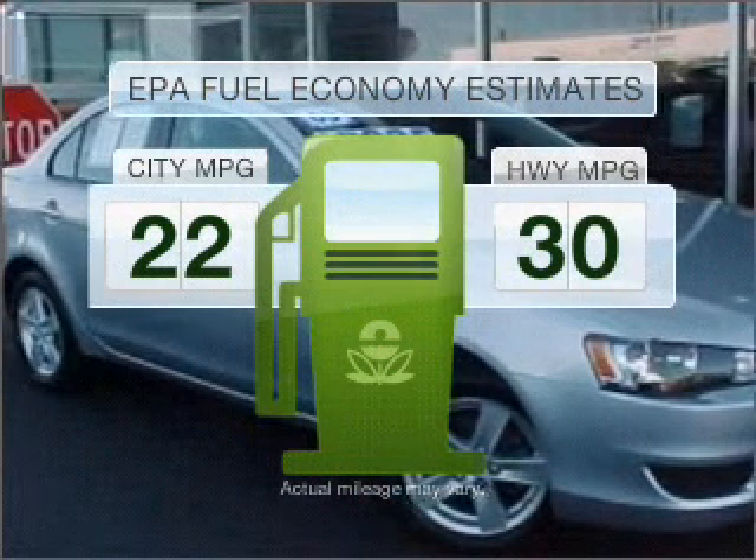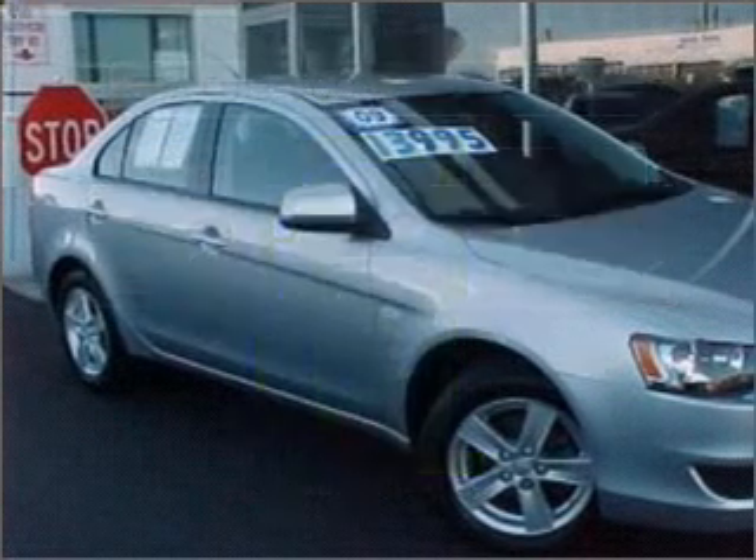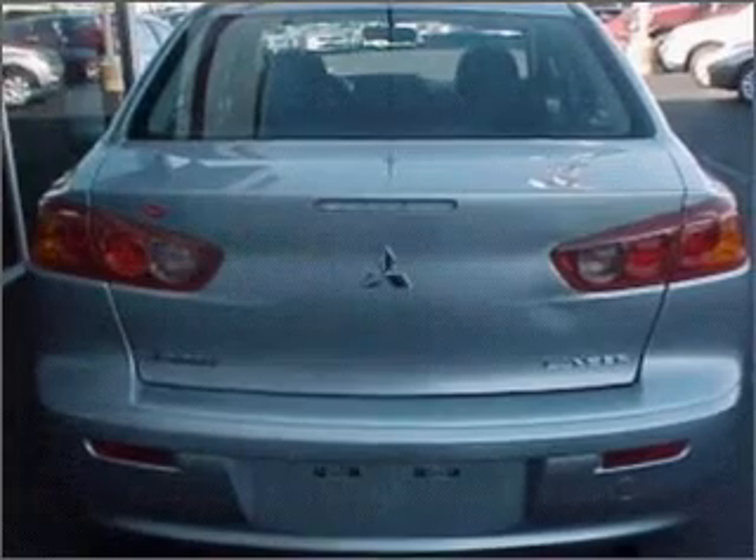Better gas mileage means better long-term driving, and this ride delivers with a great low fuel consumption rate. With an efficient four-cylinder engine that responds smoothly to its automatic transmission.